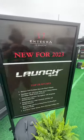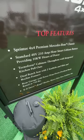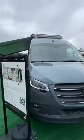New for 2023, the Launch 4x4. That's right, folks. We're on a Mercedes chassis. We got 200 amp-hour smart lithium. Look at the design on this — super cool.